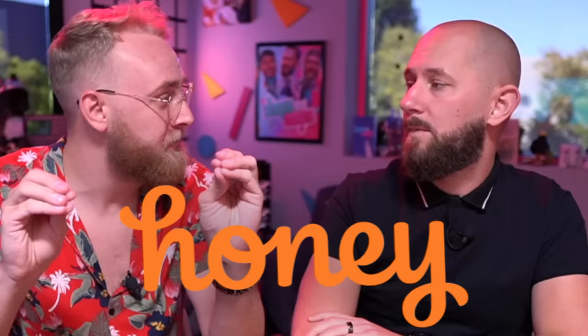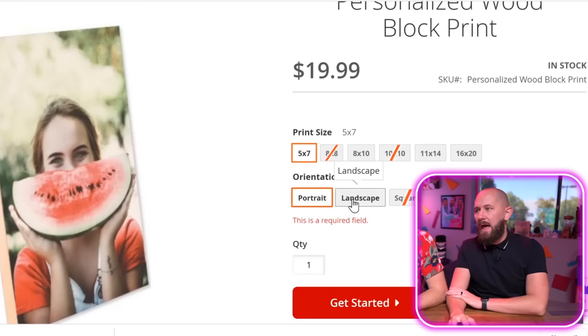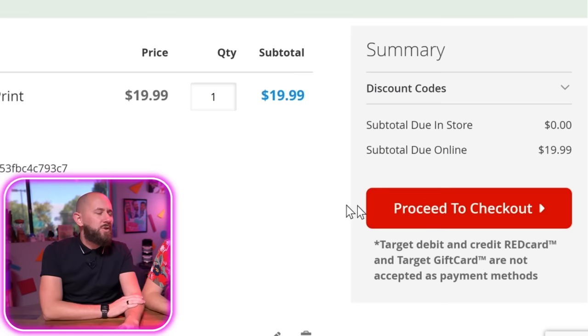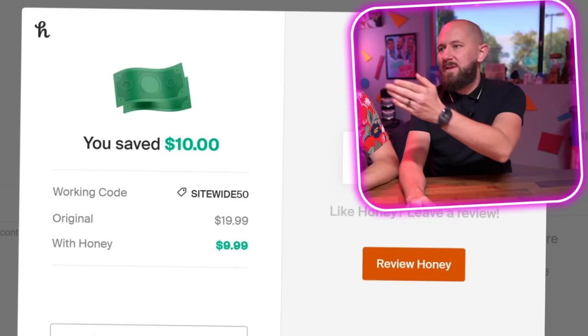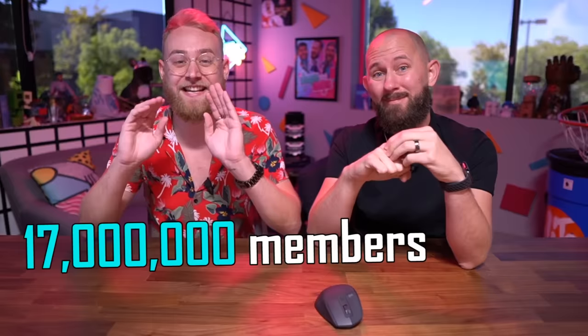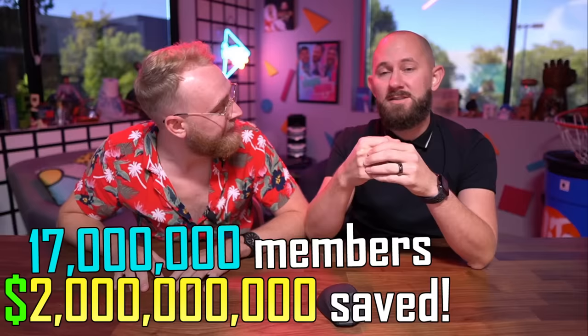With Honey, when you check out it'll automatically pop up telling you all the money you can save that you didn't even know you could. Let me show you how easy it is. Here I am on Target's website trying to buy some photos to fill in all those sad empty frames at High Five Studios. All I have to do is add to cart and let Honey do its thing — hit apply coupons and boom, money saved. We just saved ten dollars on those photos. With over 30,000 different sites, Honey works with almost all of them.